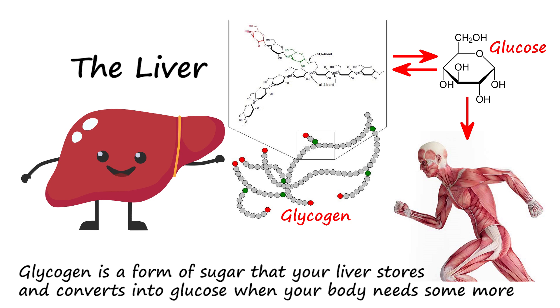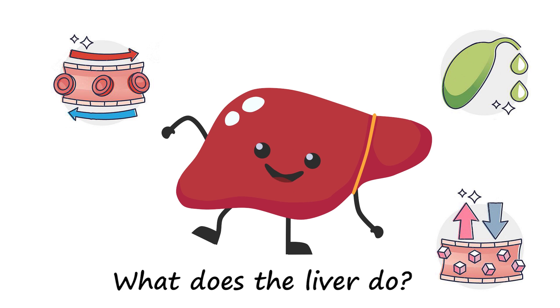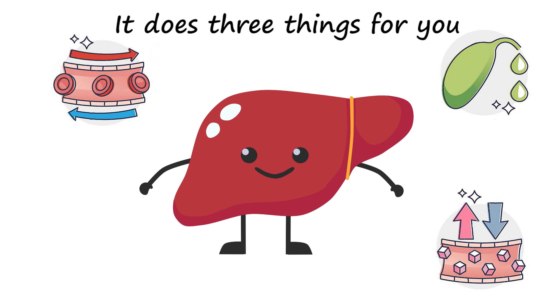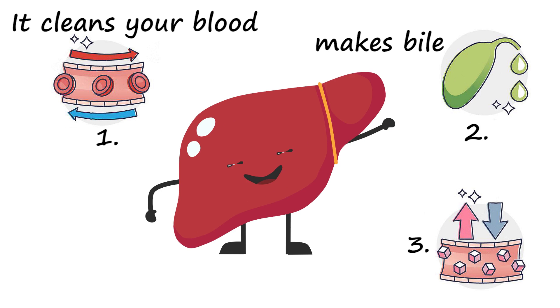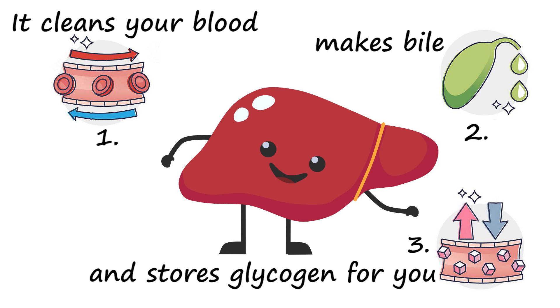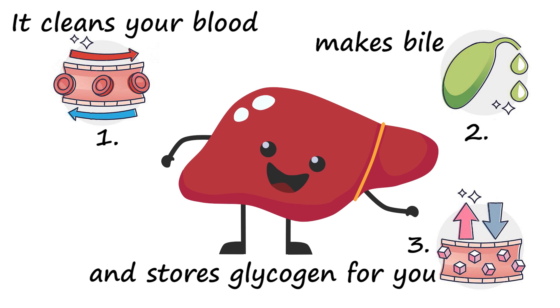Glycogen is a form of sugar that your liver stores and converts into glucose when your body needs some more. What does the liver do? It does three things for you: it cleans your blood, makes bile, and stores glycogen for you. The liver.